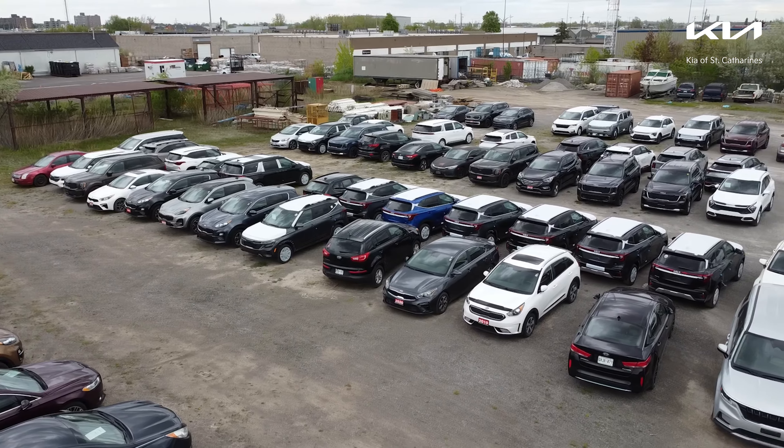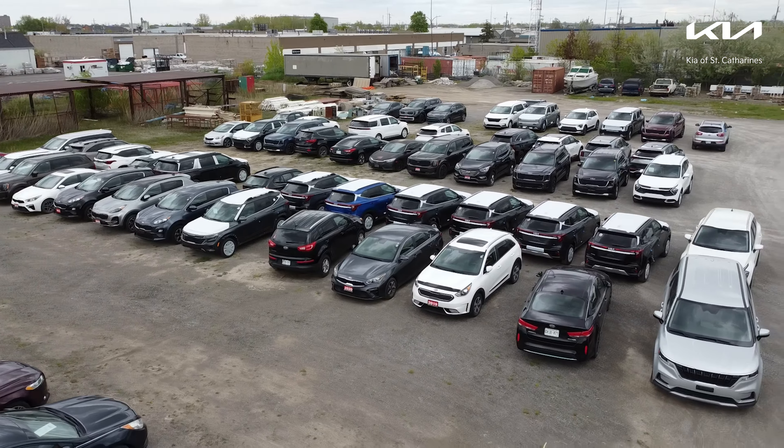This week at Kia of St. Catharines, we had a massive surge of new vehicles come in. That's right, we are stocked up to the brim on 2024 models. And to tell you more about it, here's Saad.